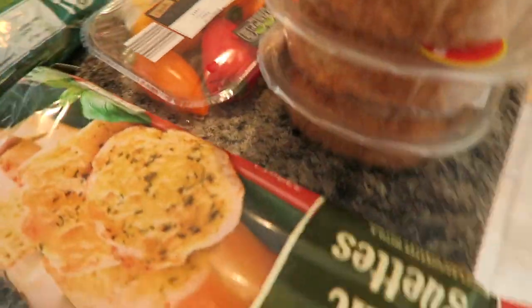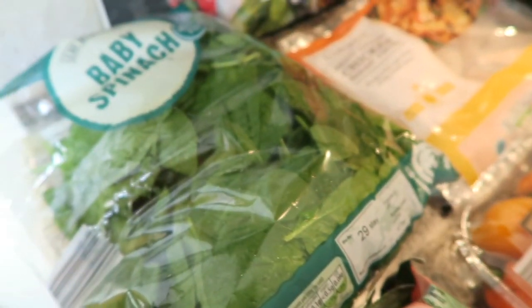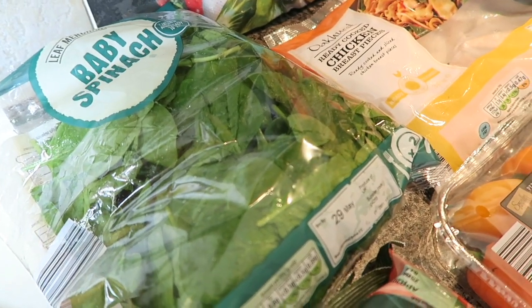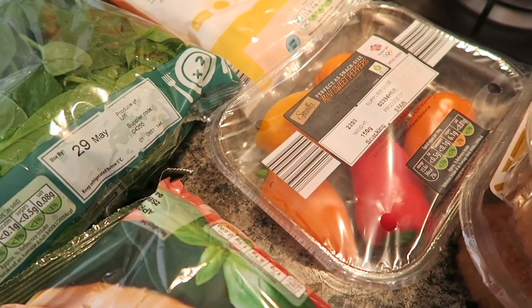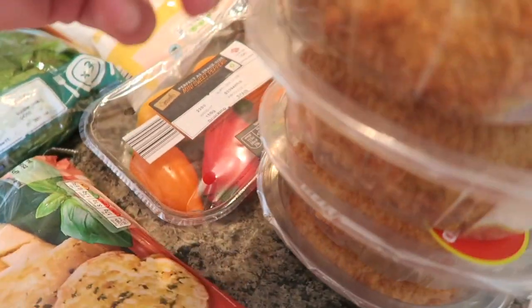Over here I have got the two pack of garlic baguettes. I've got some more baby spinach because I'm completely addicted to it at the moment. Down there I've got some more of the mini sweet peppers — we thought they were really nice last week, especially with feta cheese in.